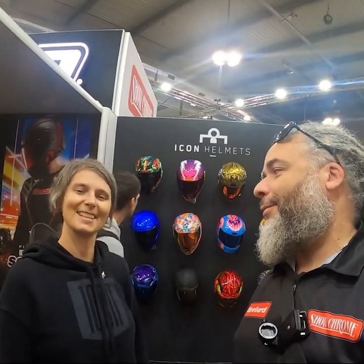All right, so you see all the cool stuff over here at Icon. I'm definitely going to have to pick up one of these wild-looking helmets to ride. So thanks, everybody. Continue following — I'm having a great time at the show. Thanks, Kat.